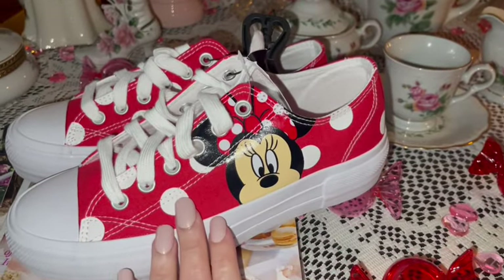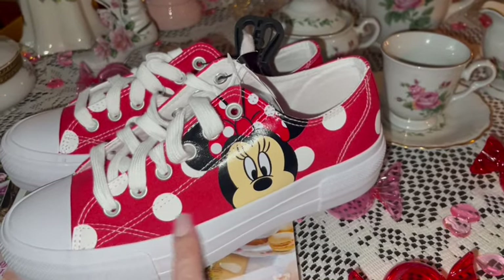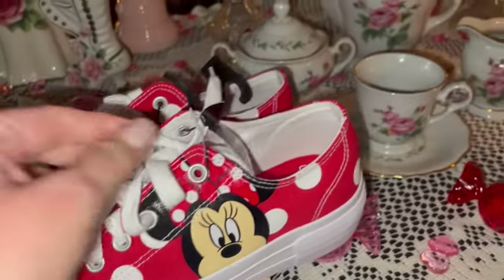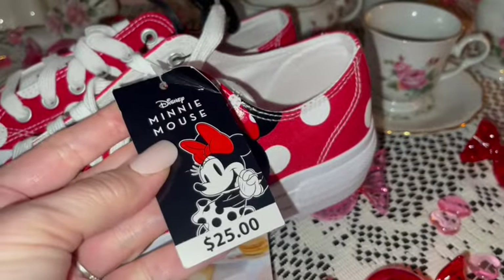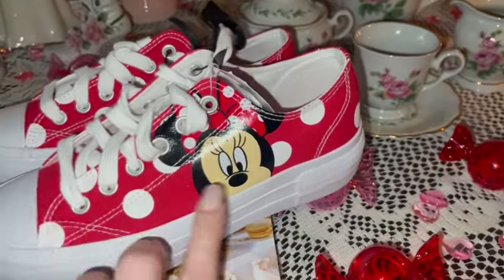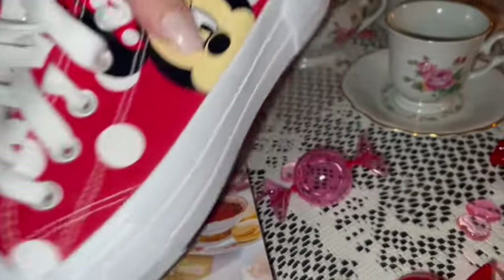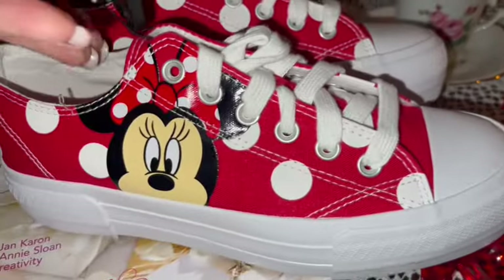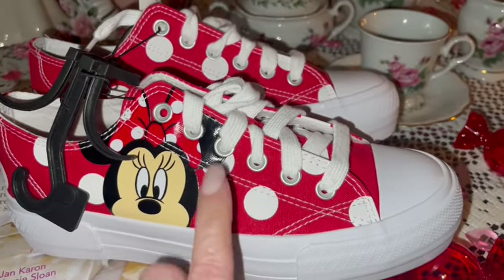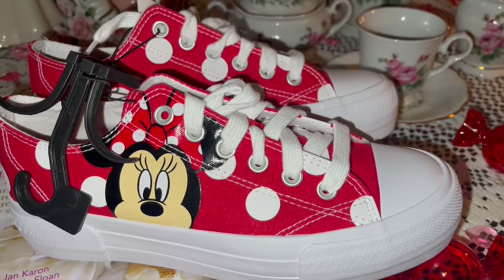I got these really cute Minnie Mouse tennis shoes — so adorable! They're red with white polka dots and they have Minnie's face on the side of the tennis shoe. They were $25, looks like a Walmart tag. She's got her big red bow with white polka dots to match the pattern on the tennis shoe. I love these — I think they'll be super cute for summer.